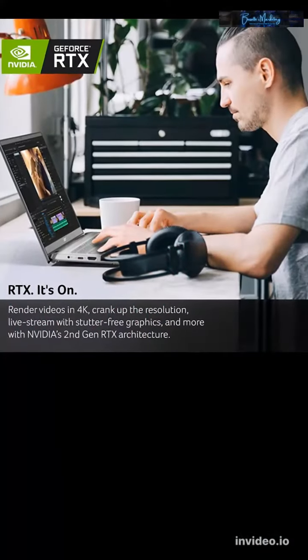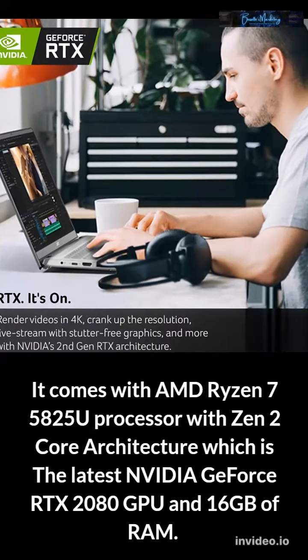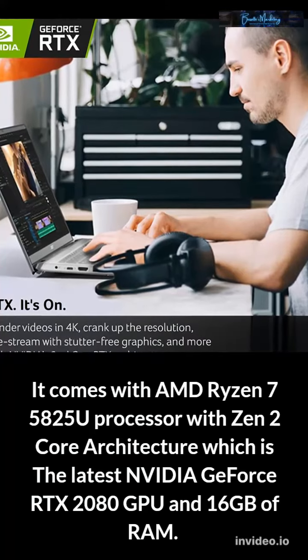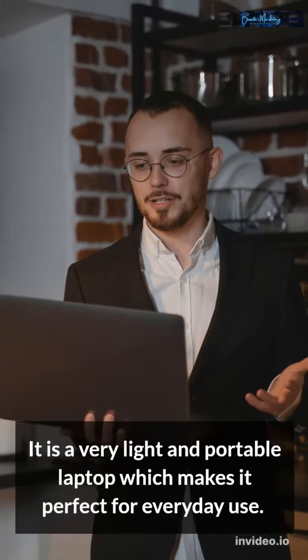It comes with an AMD Ryzen 7 5825U processor with Zen 2 core architecture, an Nvidia GeForce RTX 2080 GPU, and 16GB of RAM. It is a very light and portable laptop, which makes it perfect for everyday use.